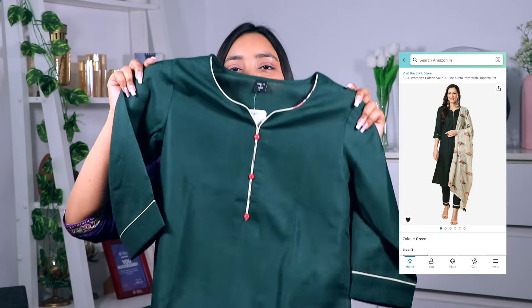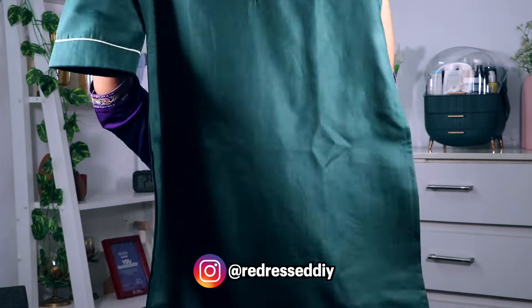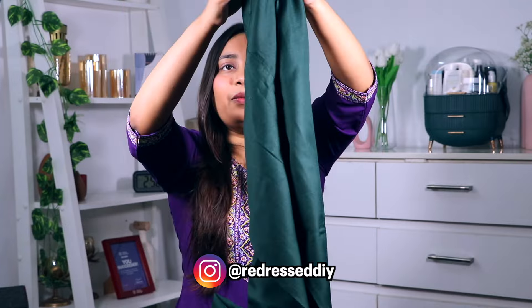Next up we have a really affordable 3-piece kurti set — it was so affordable I had to include it in the haul. It is appropriate for summer, spring, office, college, and outings because it looks very classy and formal. I love the deep bottle green color — it is absolutely stunning. We get a really pretty straight kurti in bottle green, very simple and sober — no print, no patchwork, no beads. It is very breathable and the pant is the same bottle green, plain on the front with elastic on the back for grip — a simple straight pant, not a palazzo.